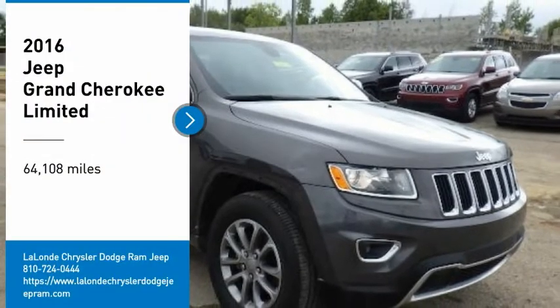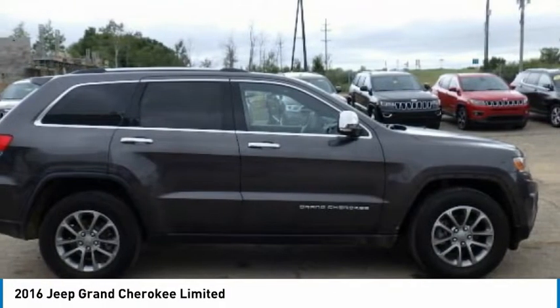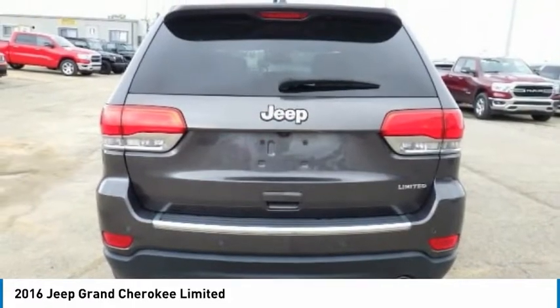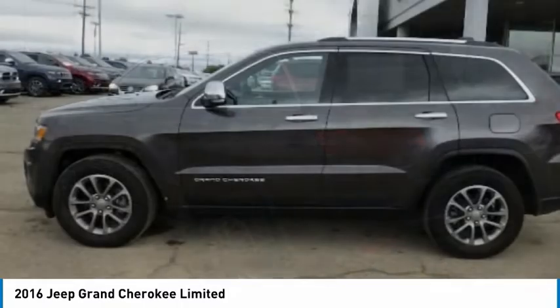Take a ride in the 2016 Grand Cherokee. The Jeep Grand Cherokee offers superior off-road capability comparable to that of the upscale Land Rover LR3. This makes the Grand Cherokee a fine choice for families who venture off-road or vacation in the mountains or other remote areas.